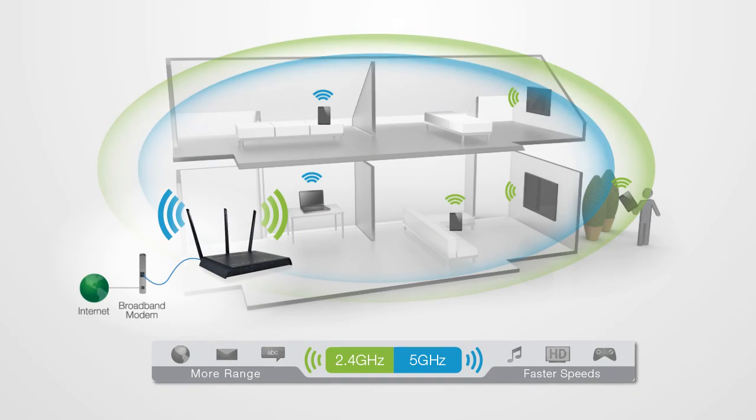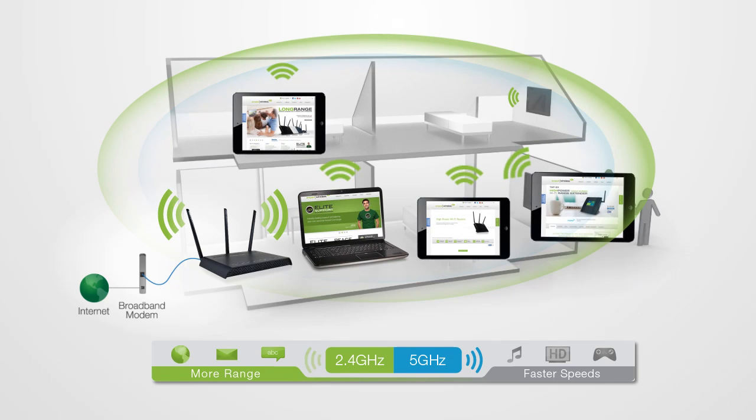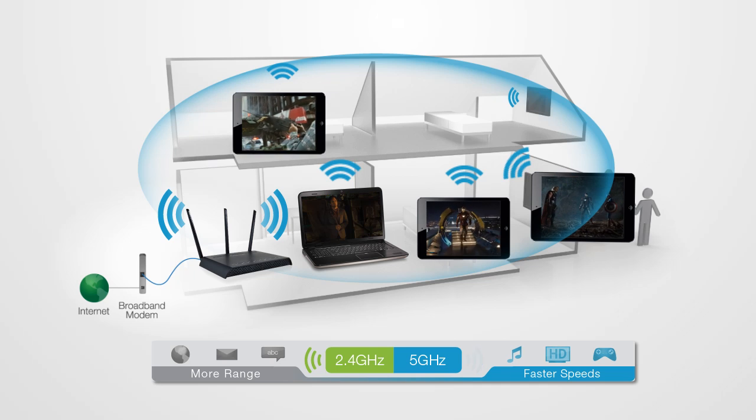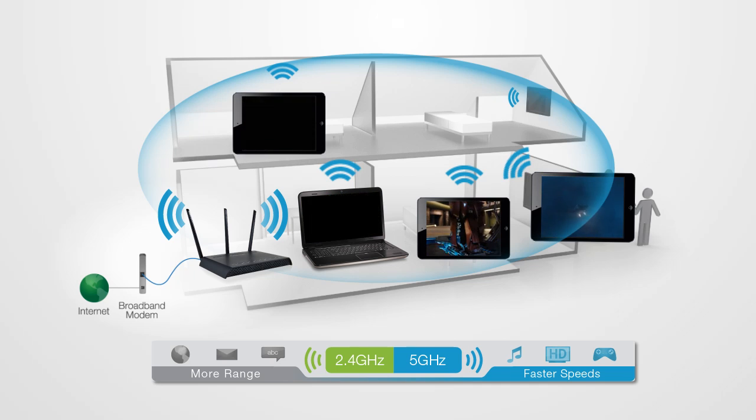The RTA1750 features simultaneous dual-band Wi-Fi technology and operates on two wireless networks: a 2.4 GHz network with extreme range for everyday Wi-Fi access, and a 5 GHz network free from wireless interference with blazing-fast gigabit speeds.